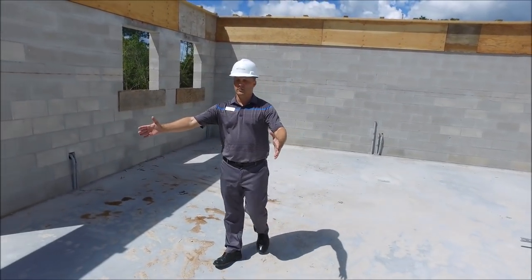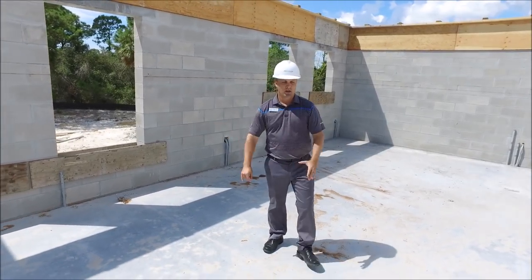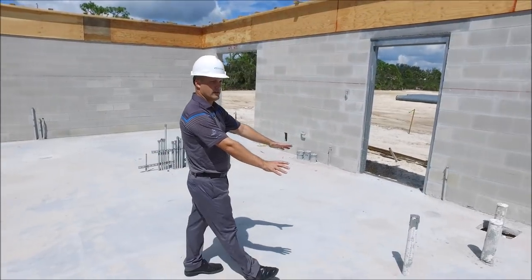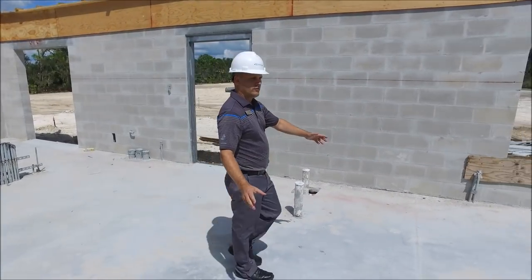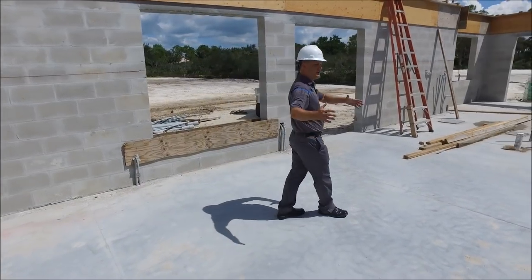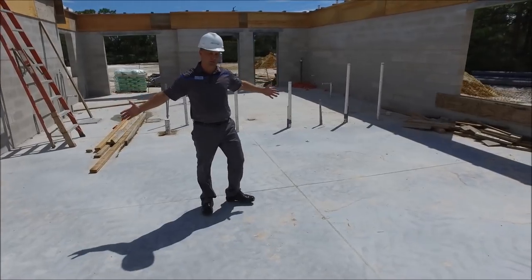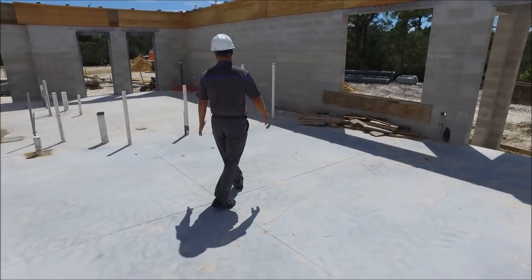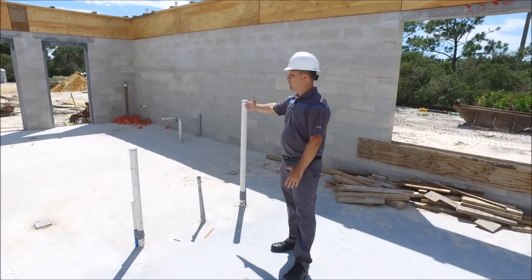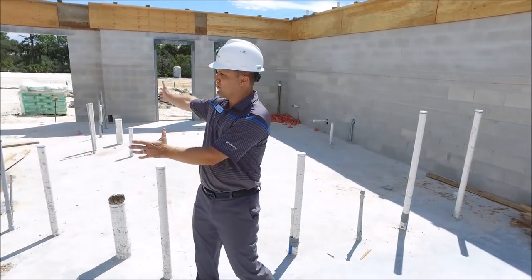This section right here is our storage area, and then moving on into the new office where Frencher will be located. We have our mop sink area over here, and then the vast area here is our pro shop space. Then we have our restrooms — men's on one side and ladies on the other — and then our small kitchenette, which is located over here.